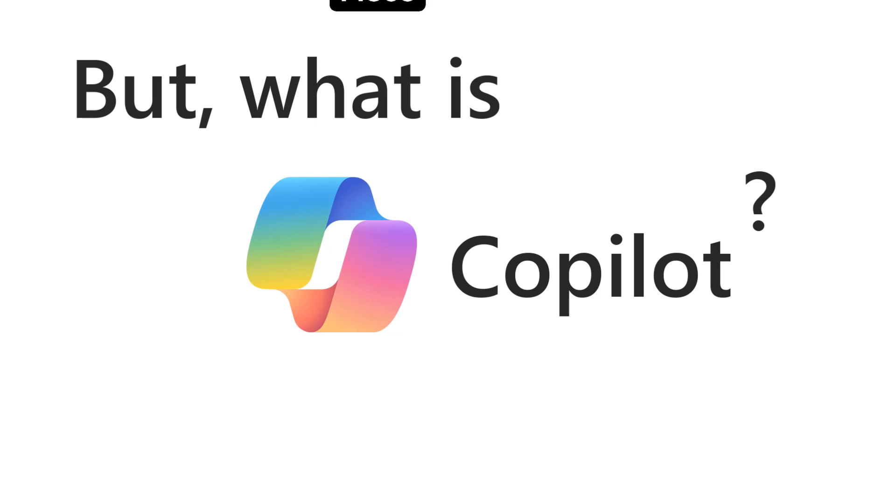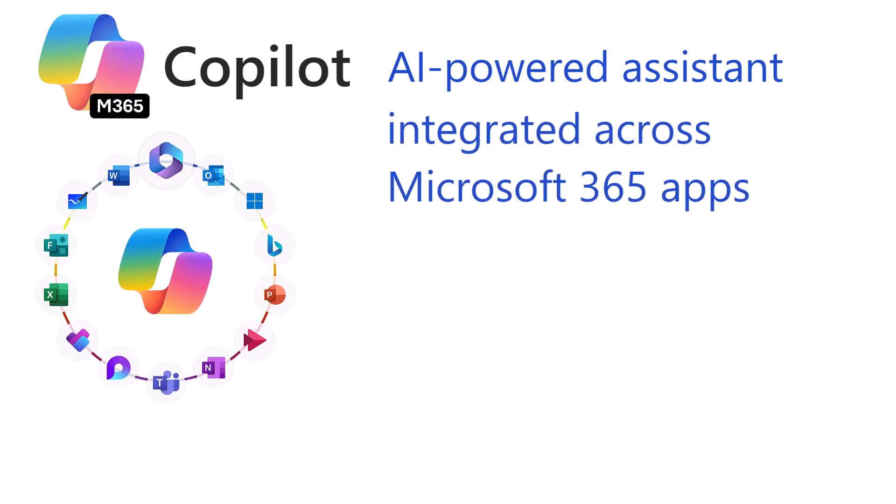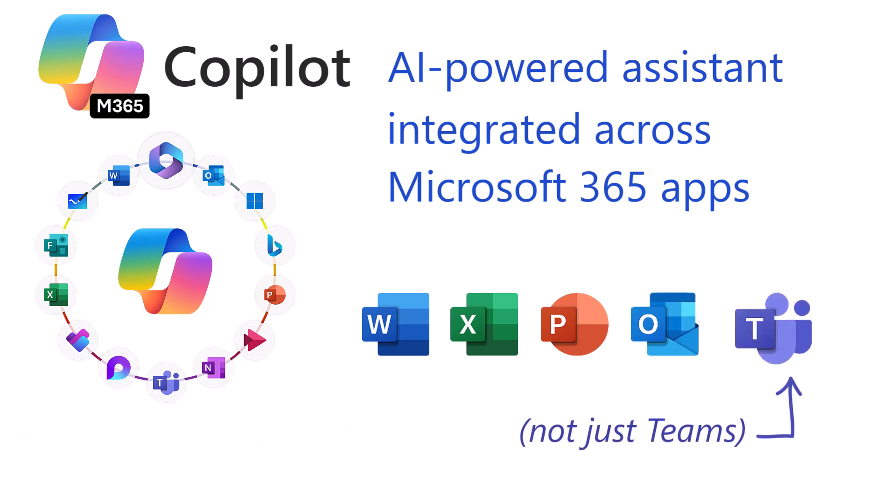What is Copilot for Microsoft 365? Copilot is an AI-powered assistant integrated across Microsoft 365 apps like Word, Excel, PowerPoint, Outlook, and Teams, and it enhances productivity.